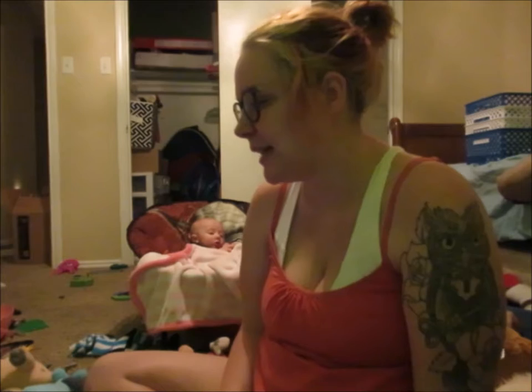Hey guys! So welcome to the video. Today's video we are doing Declan's room.